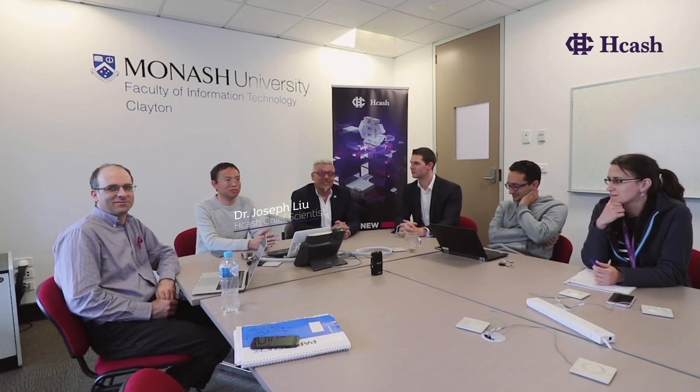Hi, it's Adam here from Hcash. Andrew here from Hcash, and we're here at Monash University talking to Dr. Joseph and his team in regards to the tech behind the Hcash platform and what's going on at the Monash blockchain lab.